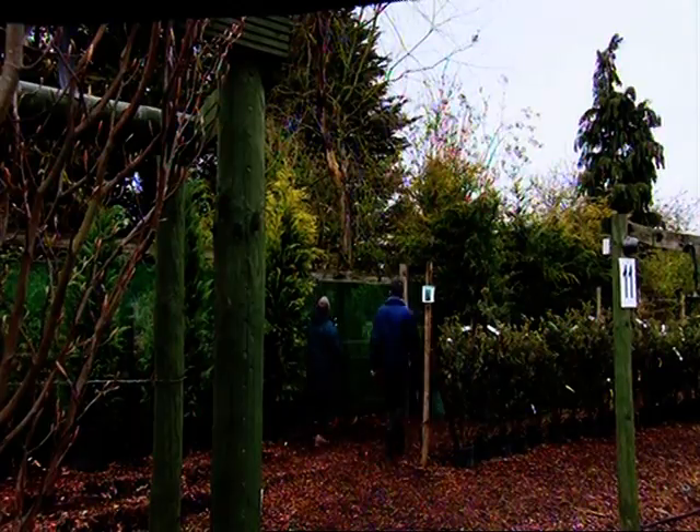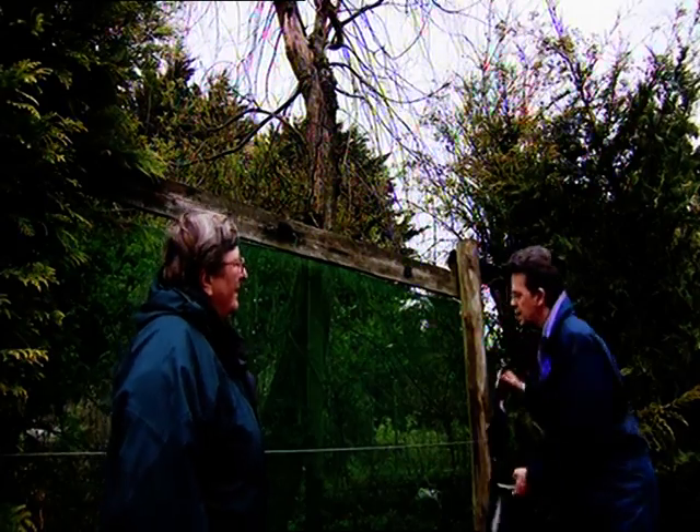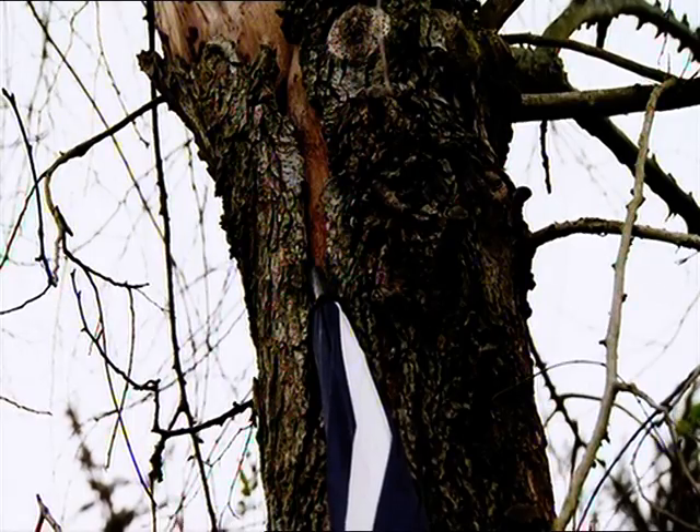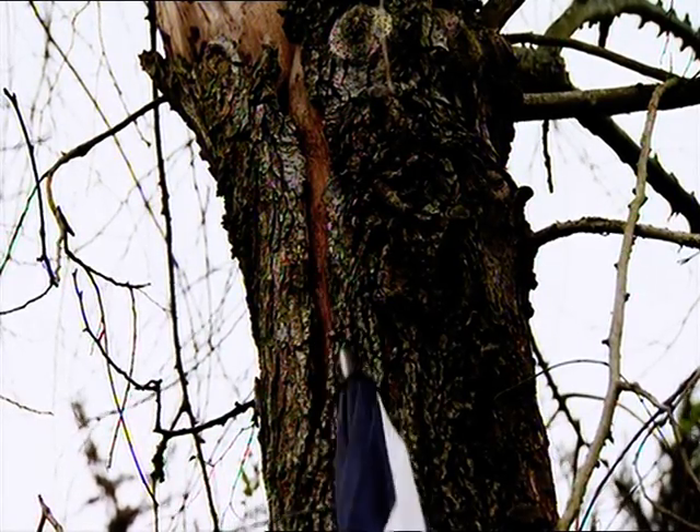It's called Dutch elm disease because the early research on it was carried out in Holland. Jonathan Hazel used to be the technical director of the Arboricultural Association — in other words, he knows a lot about trees.